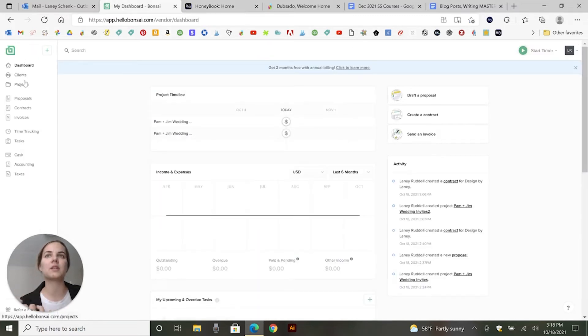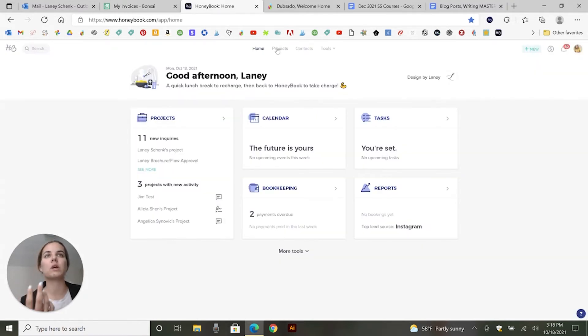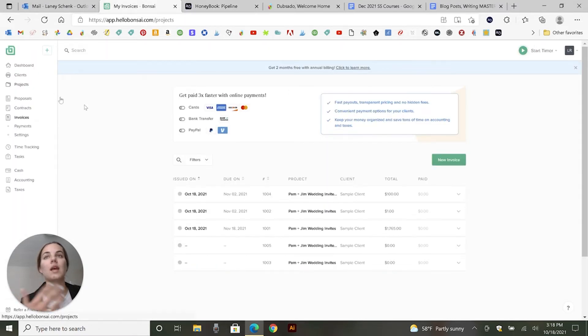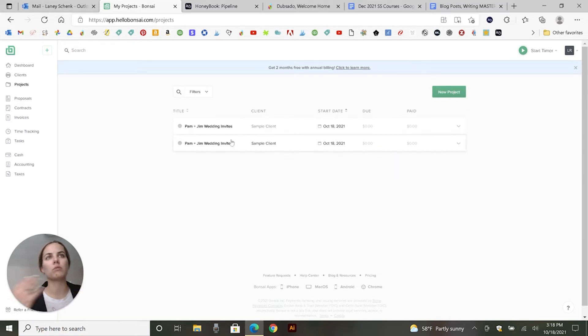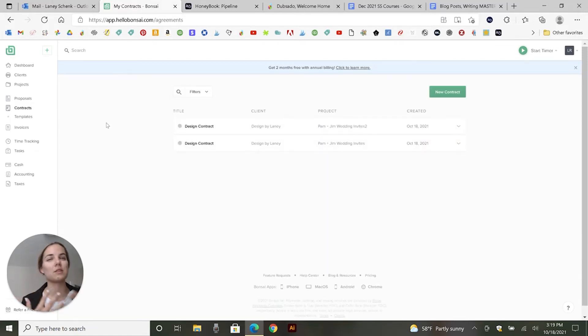Hello Bonsai is set up a little bit more individually — all the different forms, invoices, and products you create are more individual. So for instance, you can click on invoices and see all the invoices that you have open. HoneyBook is really set up on a project basis, so you can push projects through your entire process and customize this process — inquiry, follow up, meeting, proposal sent — and you can customize these to however they look for you, which ones are booked, which ones are paid, and then they can archive. Whereas in Hello Bonsai you can see the projects, but you can't really bring them through different stages. But it's cool that you can see invoices all at once, contracts all at once, proposals all at once.